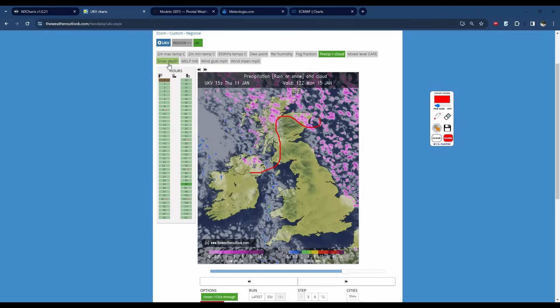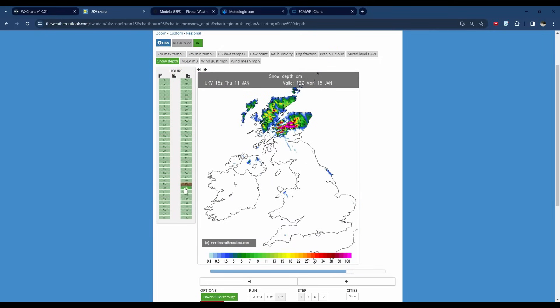Looking at some forecast accumulations from those showers, you can see just from that continuous feed alone we could see fairly widely 5 to 10 centimetres across parts of northern Scotland, higher over the mountains, and also some hints of shower activity further south. I would expect the Met Office to start issuing warnings for this — yellow, potentially amber warnings. And that's going to be the first threat of showers, Sunday to Monday.